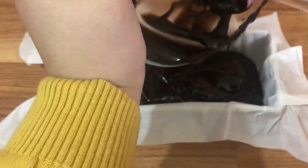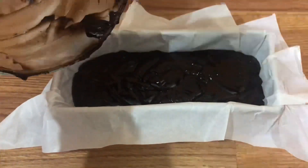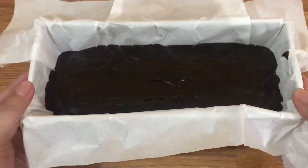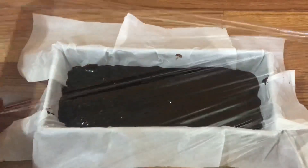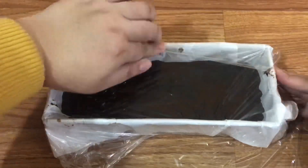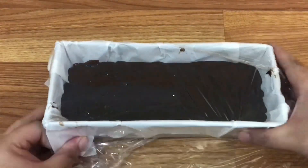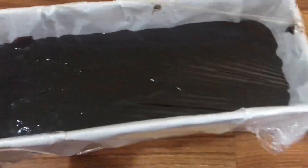Yang sebelumnya udah aku lapisin pakai baking paper atau kertas untuk baking, supaya nanti memudahkan ketika akan diangkat dari cetakan. Dituang seperti ini. Boleh ditaruh di kulkas. Tapi sebelum ditaruh kulkas, baiknya untuk bagian atasnya ditutup terlebih dahulu. Di sini aku pakai plastik wrapping. Kalau teman-teman nggak punya plastik wrapping boleh diganti sama apapun — tujuannya untuk nutupin bagian atas dari coklatnya supaya nggak kemasukan air ataupun aroma-aroma yang biasanya ada di dalam kulkas. Aku masukkan freezer minimal 4 jam aja cukup, sampai teksturnya keras.